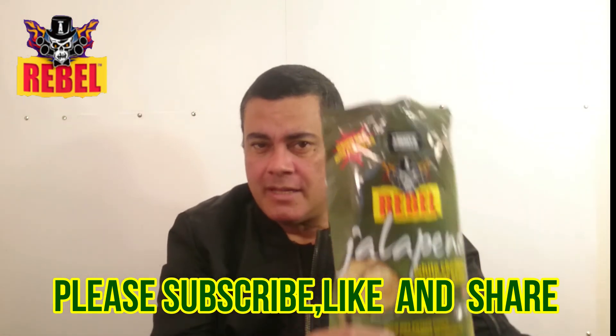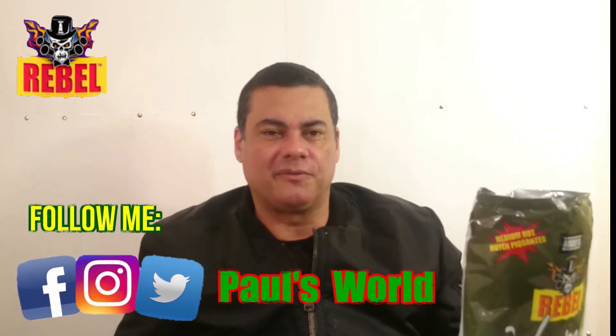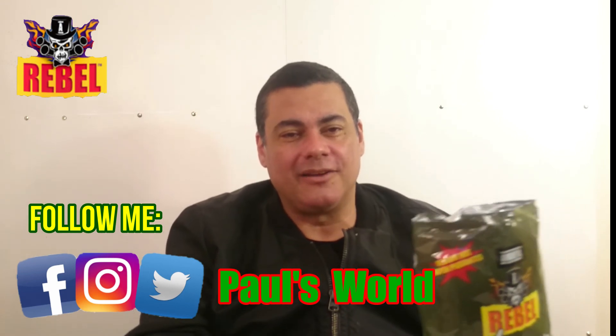I will see you guys soon for another review. Don't forget to subscribe and hit the notification bell — every time I upload a video you will be notified. Take care of yourself, sayonara amigos, I love you all, bye!